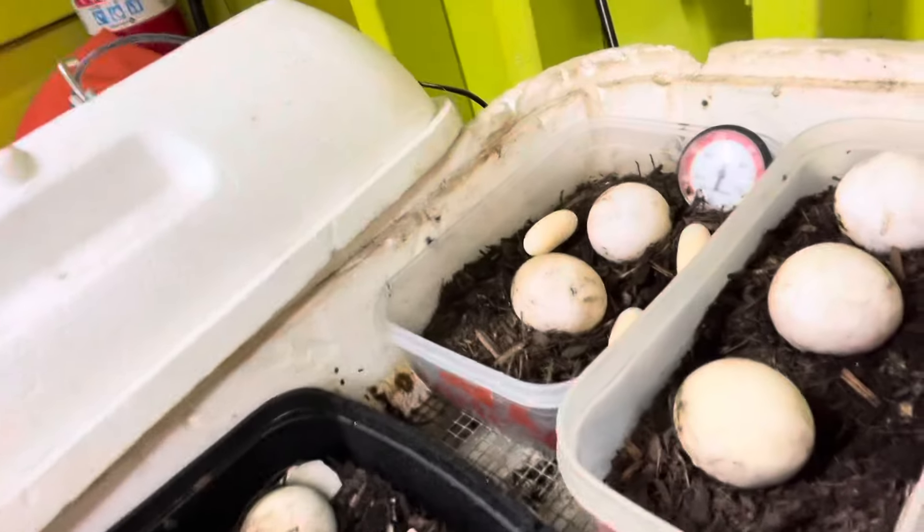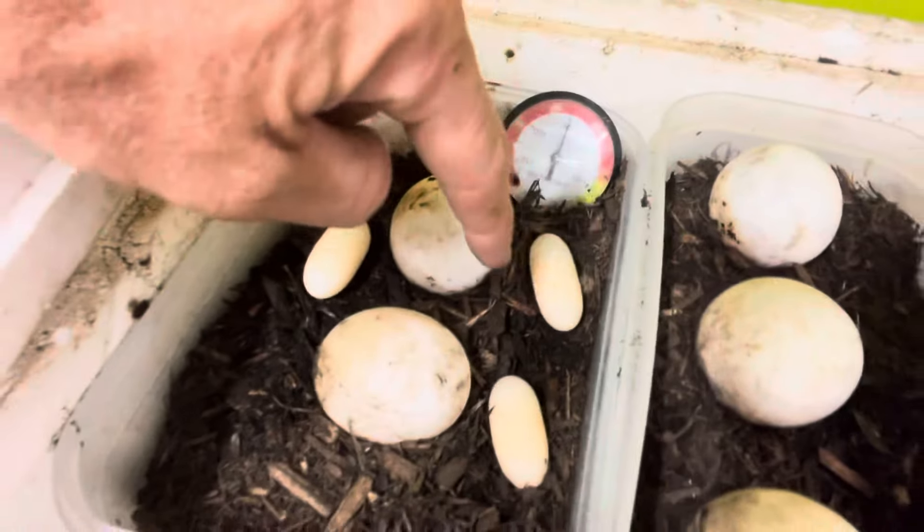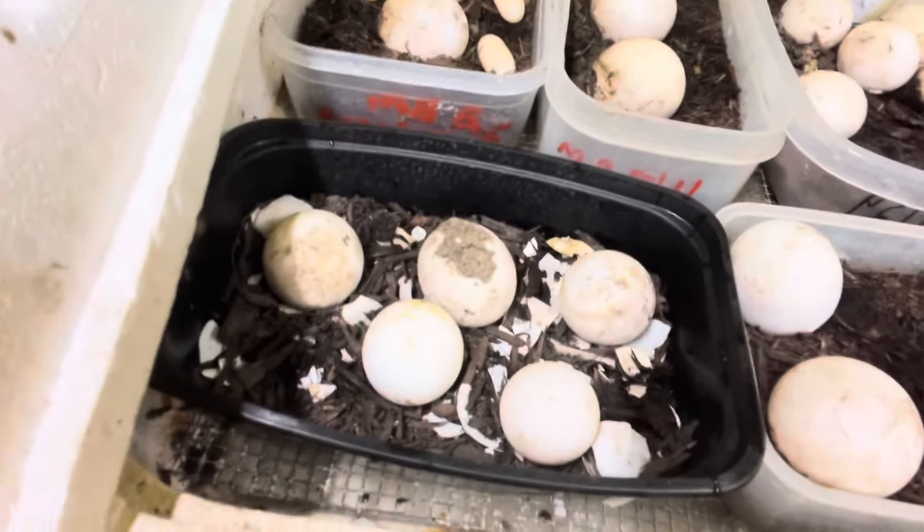I'm putting the eggs in the incubator — why not? Let's see: one, two, and three. Like I said, don't hold your breath, but hey, if there's a chance we'll give it a try.